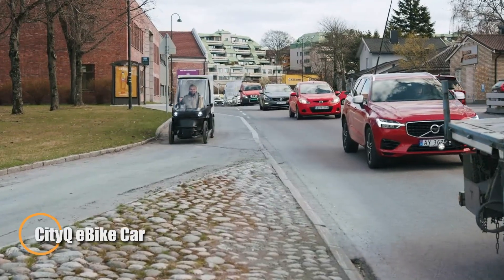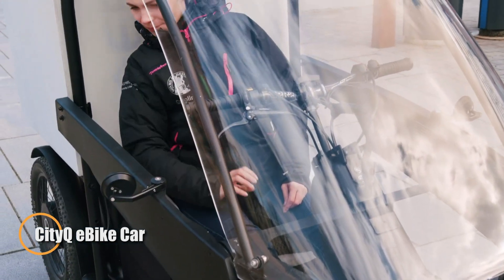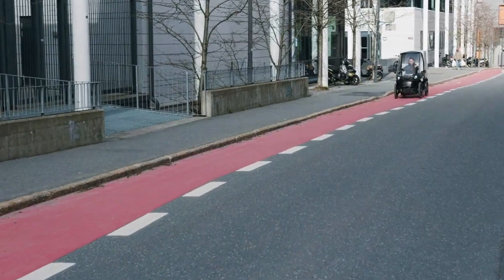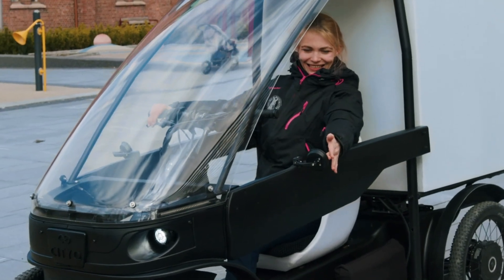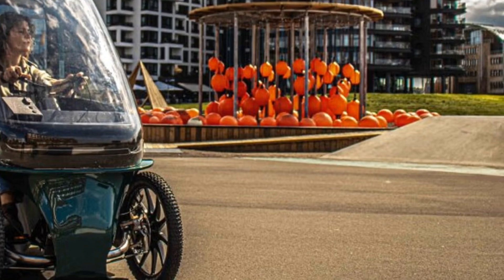The City Q e-bike car is a compact four-wheeled electric bike designed to offer the comfort of a small car with the flexibility of a bicycle. Measuring just 87 centimeters wide and weighing around 70 kilograms, it's narrow enough for bike lanes while providing a fully enclosed, weather-protected ride. It seats two adults or one adult with two children, supporting a total load of up to 300 kilograms.